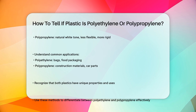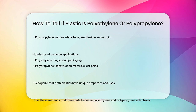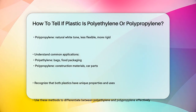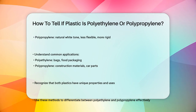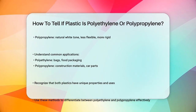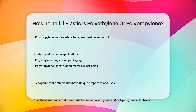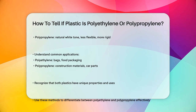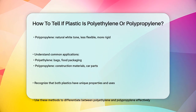Lastly, the appearance can also give you clues. Polyethylene has a smooth texture and can be either translucent or milky white, depending on the type. Polypropylene has a more natural white tone and is generally less flexible but more rigid. By using these methods, you can easily tell whether a piece of plastic is polyethylene or polypropylene, each with its unique set of properties and uses.